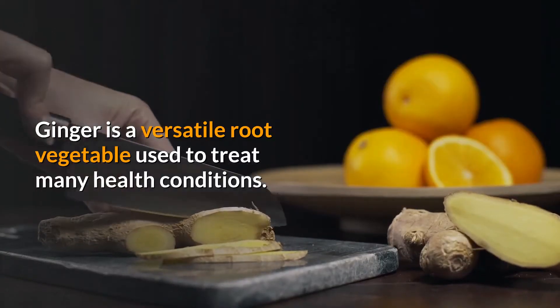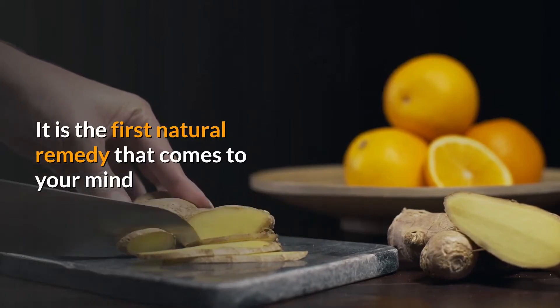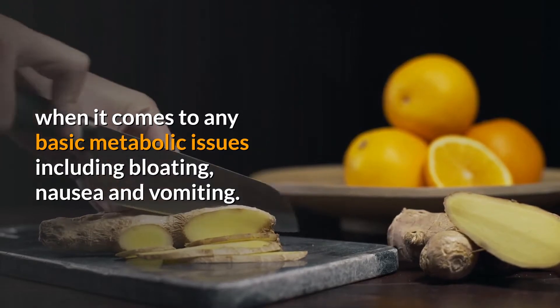Ginger is a versatile root vegetable used to treat many health conditions. It is the first natural remedy that comes to your mind when it comes to any basic metabolic issues including bloating, nausea and vomiting.